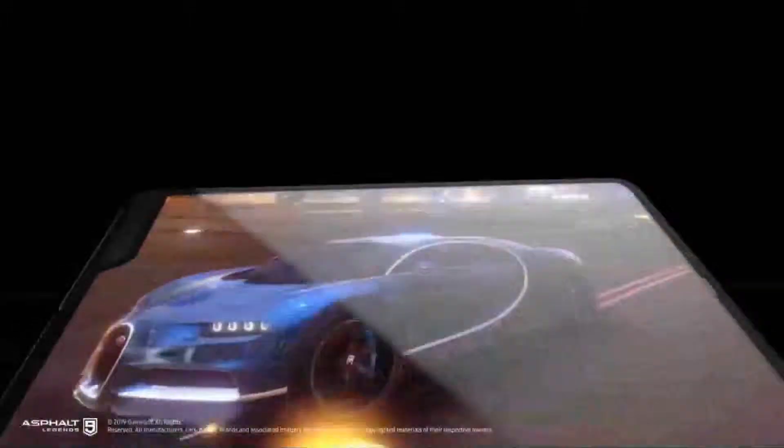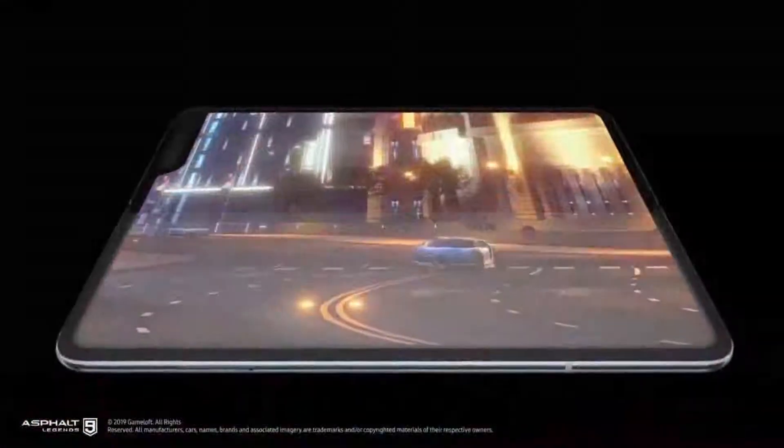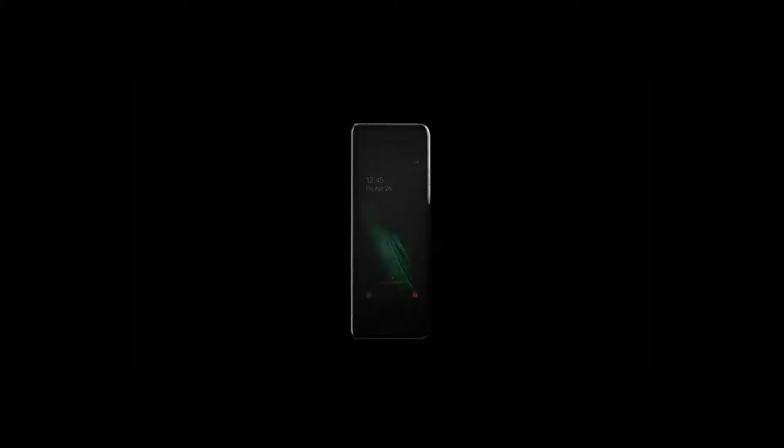The foldable smartphone runs on the new One UI OS based on Android Pie. The Galaxy Fold has been launched in two versions in the US: LTE and 5G. The starting price for the Galaxy Fold is $1,980 US dollars.